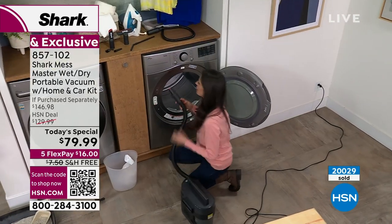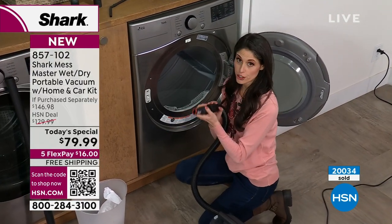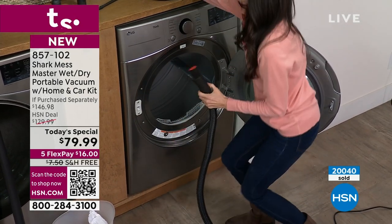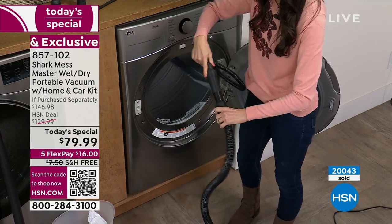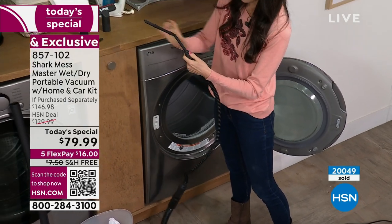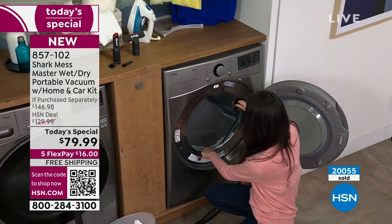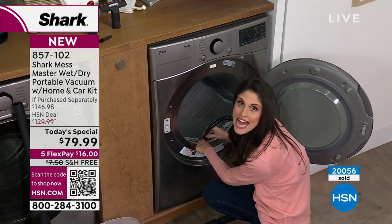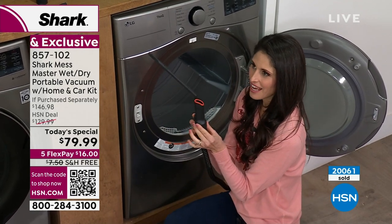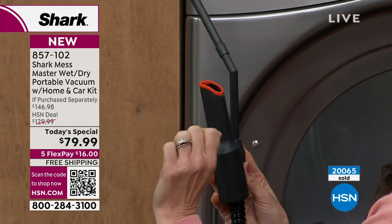I have an obsession with dryer lint. First you try the hose — it doesn't quite fit — so you get the crevice tool, but you only get about three inches in. With the car kit that's exclusive to us today, you take the bent extension, the straight extension, and the crevice tool, connect them together, and go deep inside the lint drawer. The difference is two to three inches versus an additional six to eight inches of reach. This is what I pulled out of my own dryer yesterday — I've been in my house for two years and never cleaned it before.